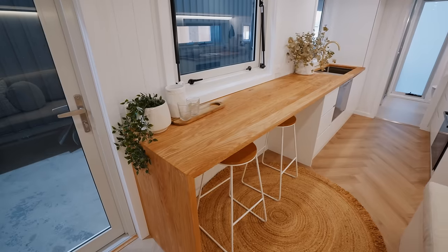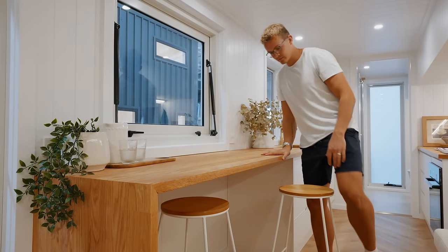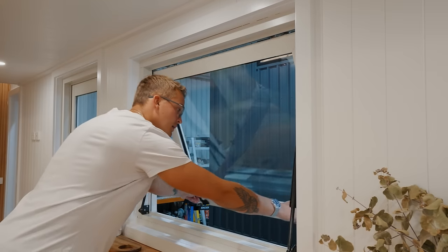Off to my right-hand side we have the beginning of the kitchen. Over here is a massive countertop that doubles as your prep space and your dining space. Below the countertop they put in two different stools, and above it you have a nice big window that you can open up to let fresh air in.